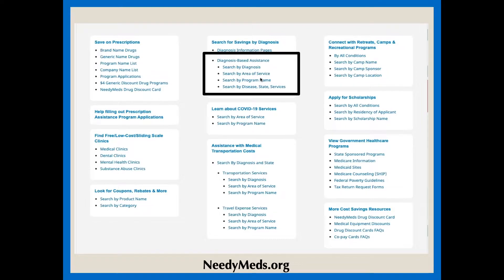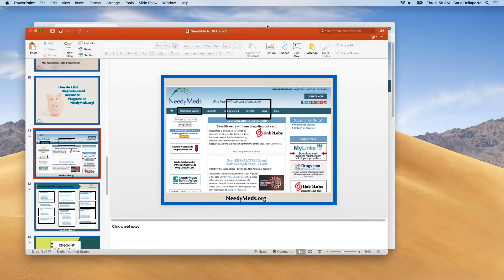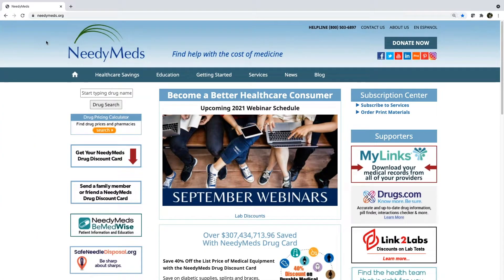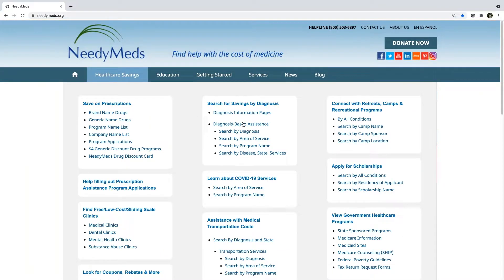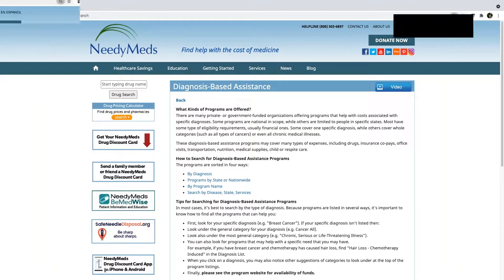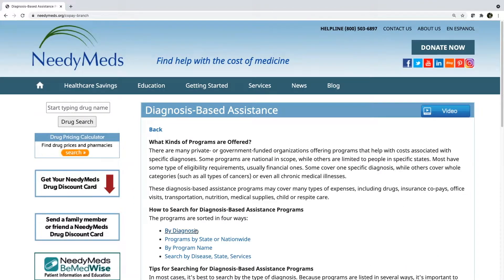Bear with me while we transition out of this PowerPoint to our live site so I can show you how to do it on the NeedyMeds website. I'm going to make the screen a little bit bigger. On our website, as you can see, it's chock full of information, so I hope you take the opportunity to check this out further. Here's that Healthcare Savings tab. Right in the middle are those diagnosis-based assistance programs. When I click on that, you will also see those options for ways to search — by diagnosis, regionally, by the name of the program, or specifically by diagnosis, region, and the specific service or health care expense.